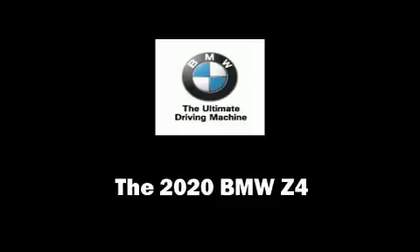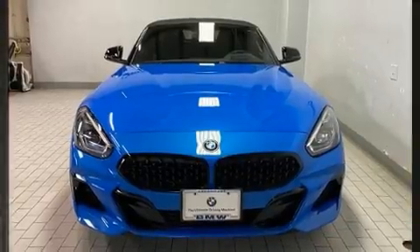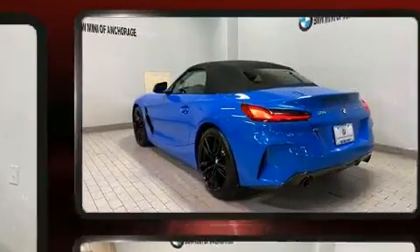You can expect a lot from the 2020 BMW Z4. This two-door, two-passenger convertible leads among competitors in its segment.